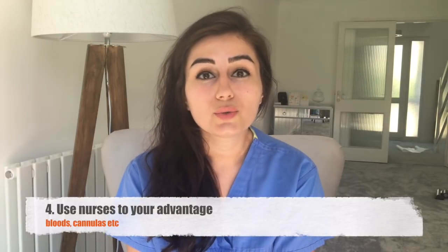Tip number four: use nurses to your advantage. Some nurses can do bloods and cannulas but don't advertise it because once it's out there, people like to use it. If you're on call and someone is unwell — say they're spiking a temperature — ask the nurse: do they have a cannula? If not, ask them to put one in and take blood cultures and bloods. If one nurse says no, there'll be a sister or ward manager who can do it. Don't take no for an answer, because they're likely able.